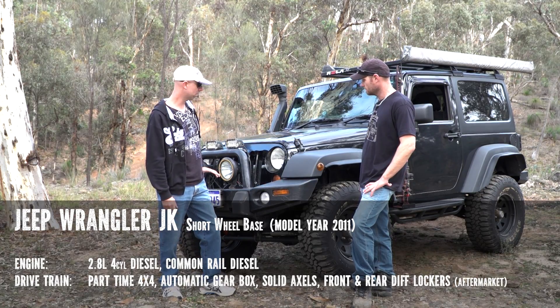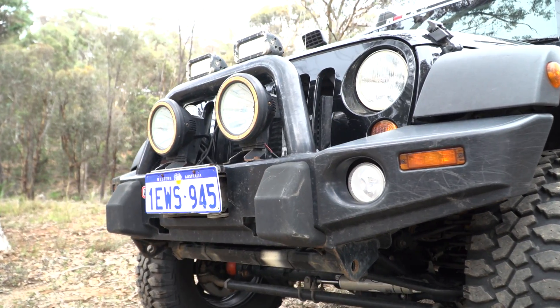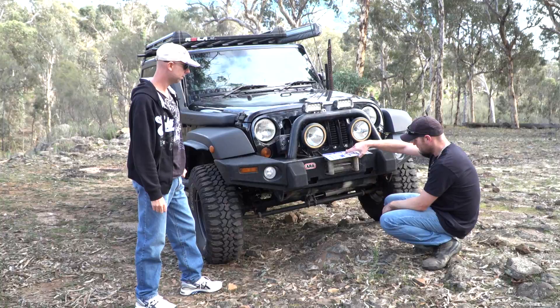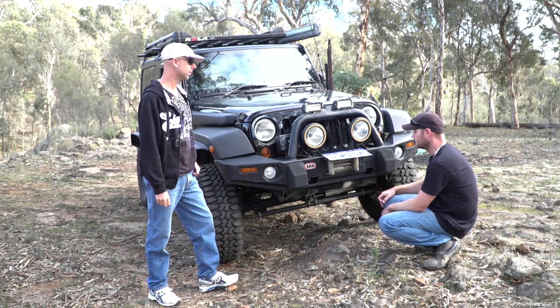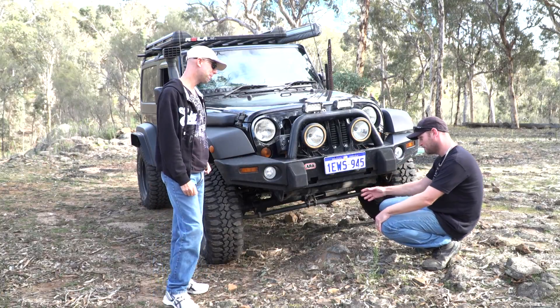The bar work — what have you got here? ARB winch bar with the winch off at the moment because it needed some servicing. You've got the cable — used to have cable, I swapped it over for Dyneema rope. No bash plates yet — bash plates are off so I could get to the winch.